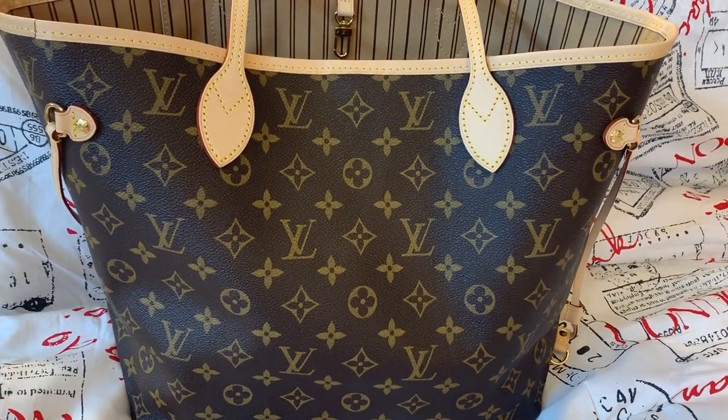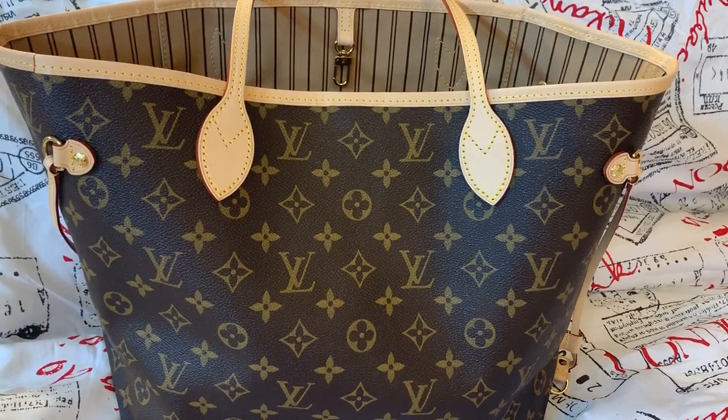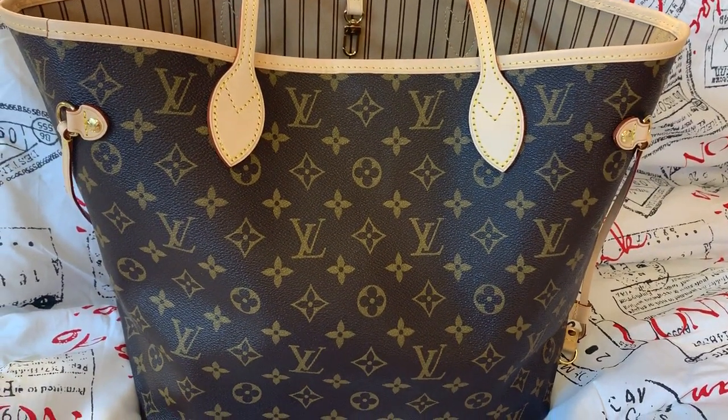Hey y'all, welcome back to my channel. I wanted to do a quick what's in my bag in this Louis Vuitton Neverfull MM.